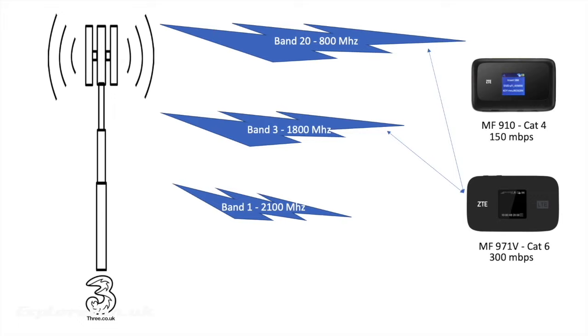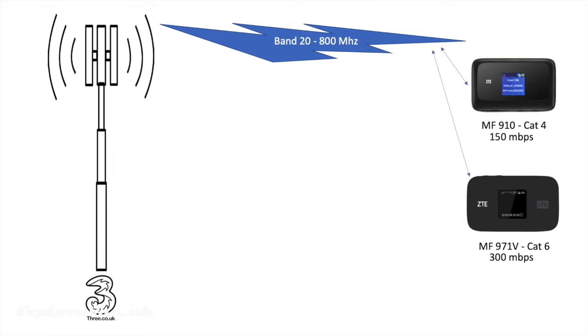This means that whilst the maximum theoretical speed of the MF910 is 150 megabits per second, for the MF971V it is 300 megabits per second. Because of the load on the tower and the performance of the network you're very unlikely to see these kinds of speeds, but in reality the simultaneous connection does mean where you can get multiple connections you should get better performance from the MF971V. Something to remember is if you're in a location where only one of the frequencies can be reached then you're unlikely to see any difference between the two.